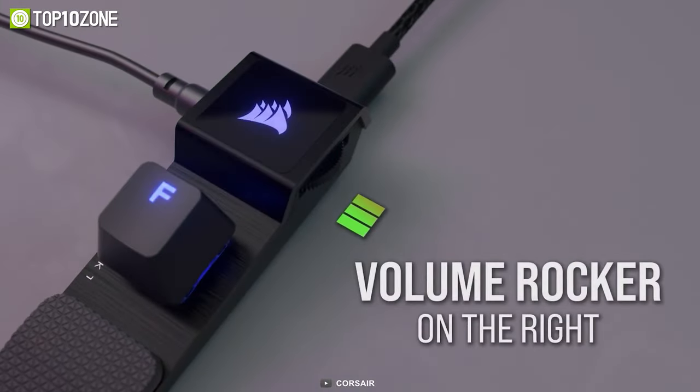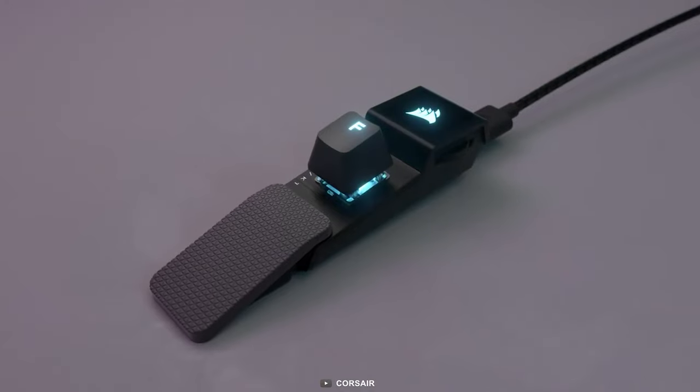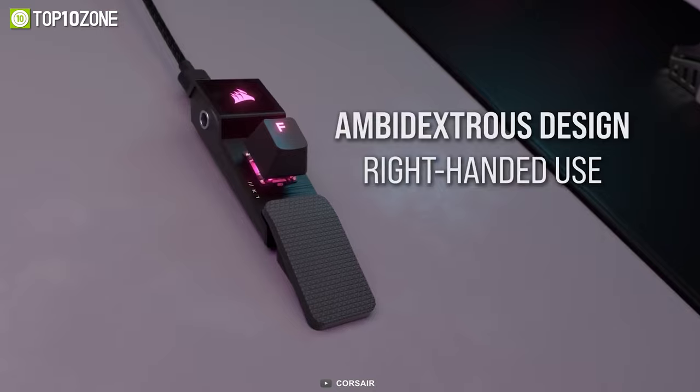There is also a volume rocker that you can use to conveniently control your in-game volume. Even though it's an April Fool's product, a few units of this amazing item were still produced, but it's highly unlikely for you to get your hands on one.